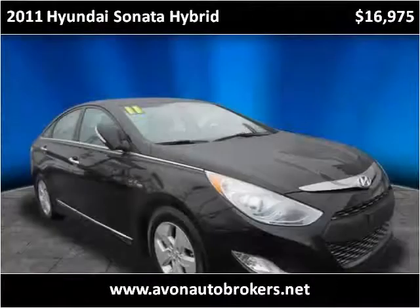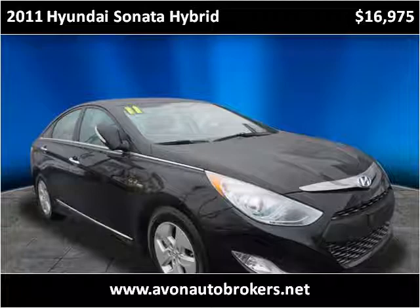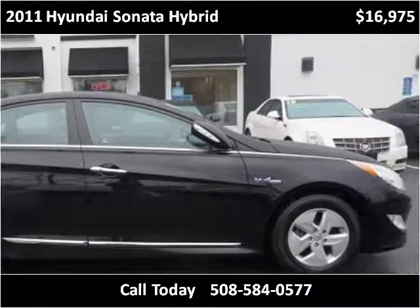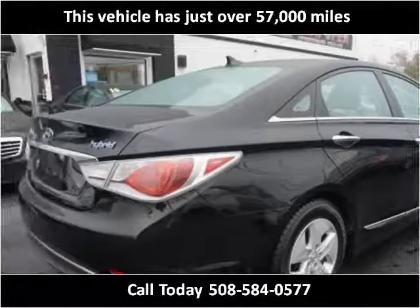This 2011 Hyundai Sonata Hybrid is available from Avon Auto Brokers. This vehicle has just over 57,000 miles.